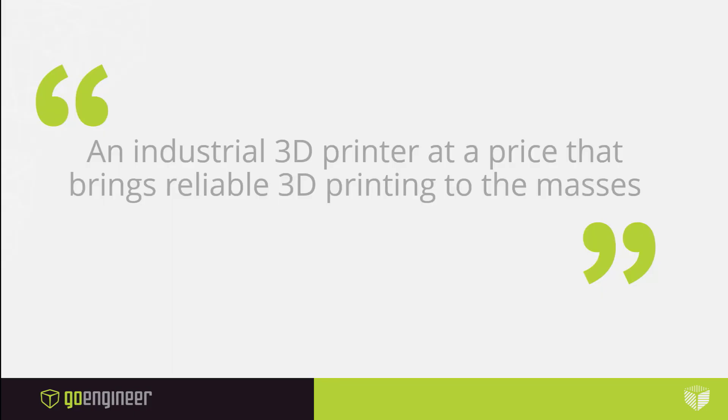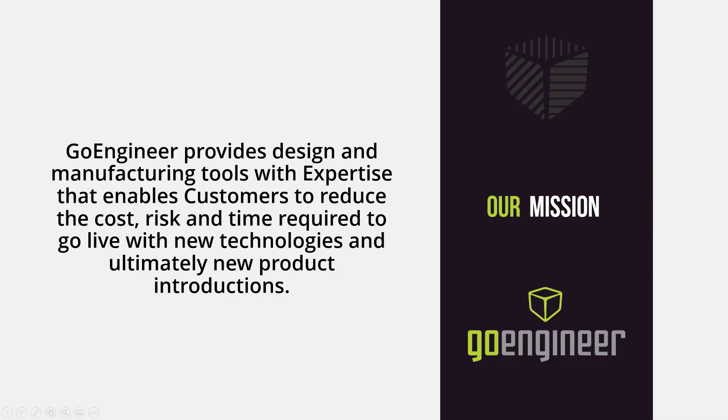And that really does sum it up. Size and price place the F120 squarely in the desktop category, but it is essentially in a class of its own. We're excited about the opportunities that creates, and we know you will be too.